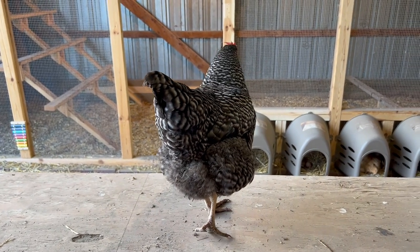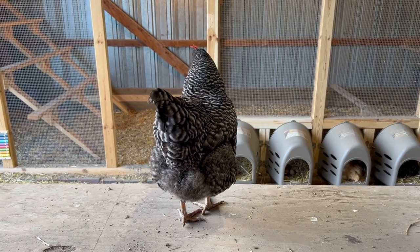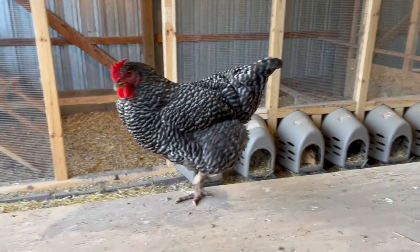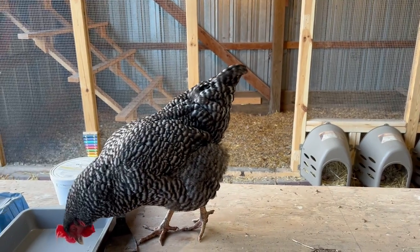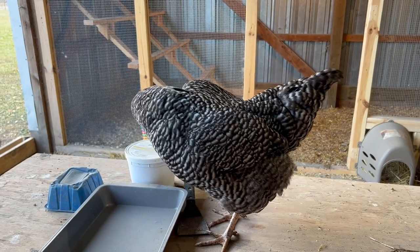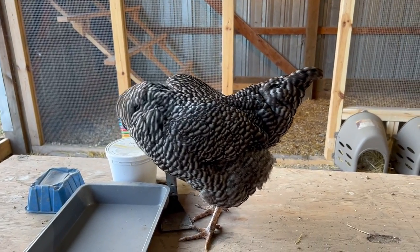Just good all-around chickens — good layers, good meat chickens. We have yet to cook one, but very good layers. That's about as loud as they get; that one just laid. Otherwise they're more of a squeak or a coo almost.